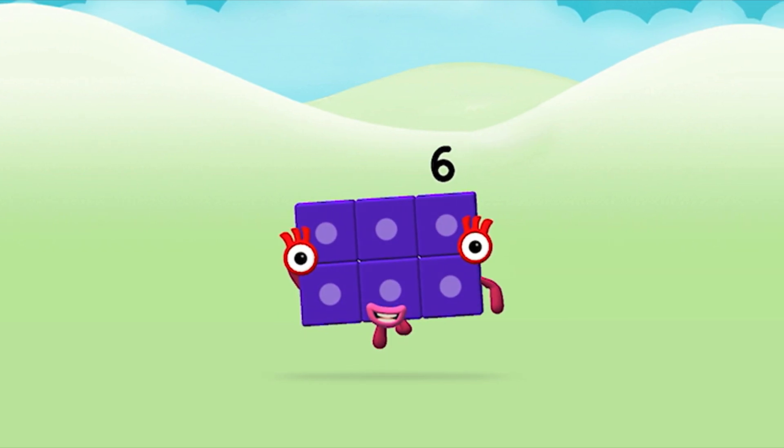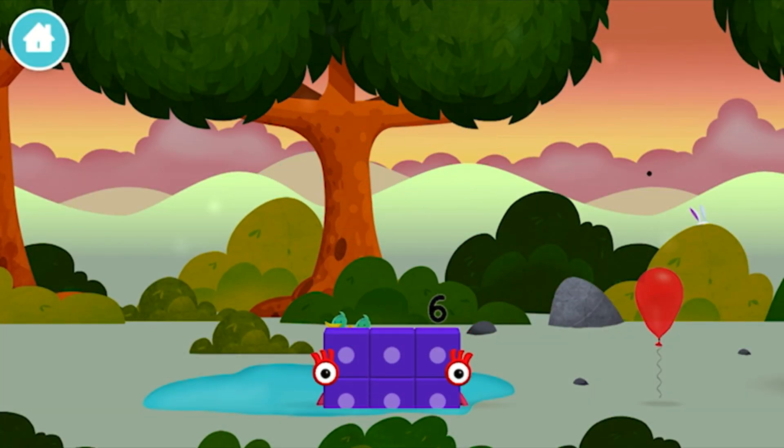Brilliant! You made number block 6! You made a new number block!